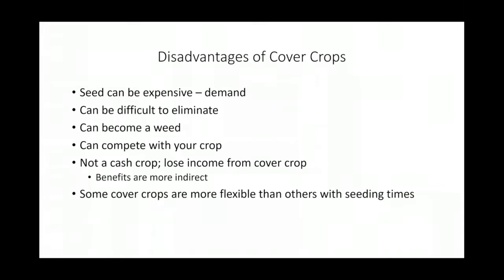Some cover crops are more flexible than others when it comes to seeding times. Coming up on the fall season, I like to tell our growers that if you have the opportunity to plant cover crops, you usually want to do it sometime in September. The more you get into October, especially in northern Mississippi, you tend not to get as good growth. The more biomass you can put on in the fall time, the better establishment you'll have for the spring.